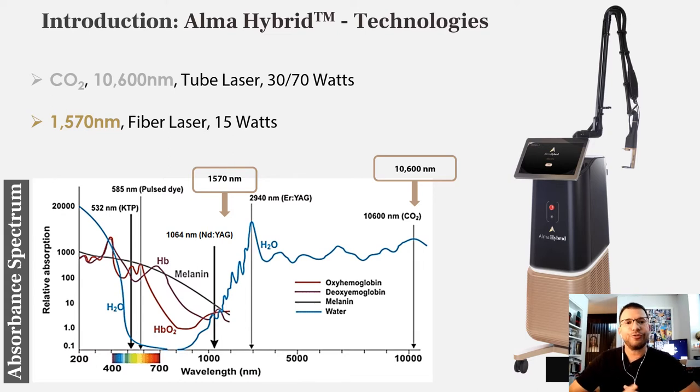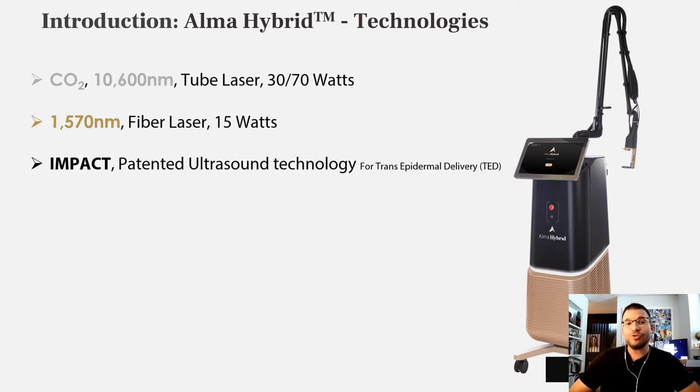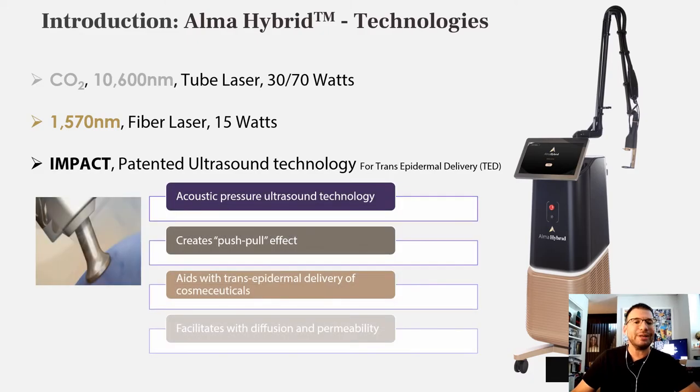The ALMA hybrid system is a combination of CO2 laser, a non-ablative laser at the wavelength of 1570 nm — you can see its location within the absorption spectrum — and of course the patented ultrasound technology for trans-epidermal delivery.